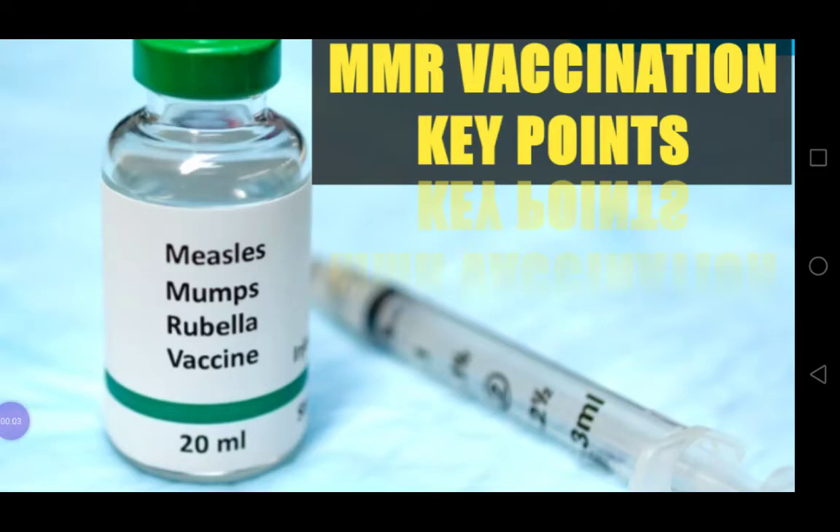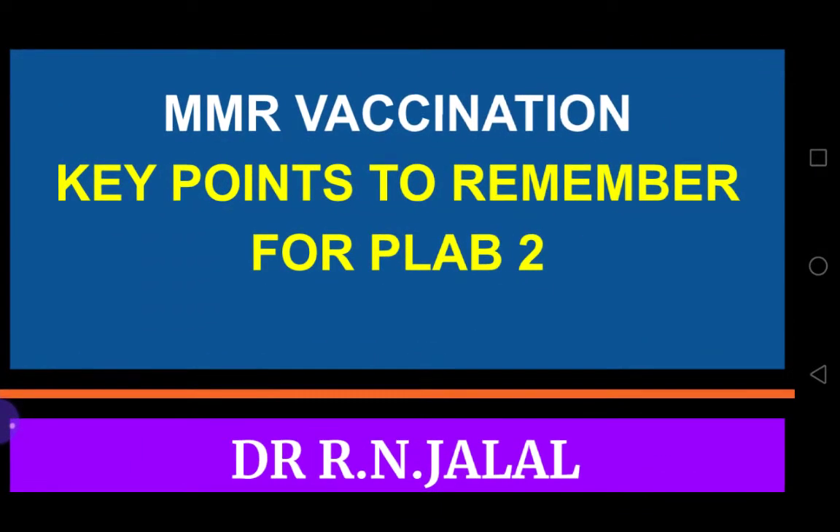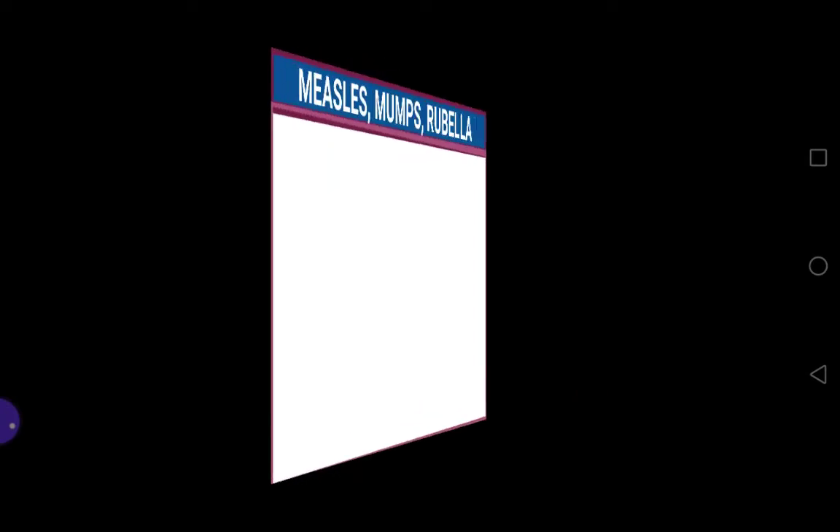Another very important pediatric topic for PLAB-2 examination: MMR vaccination. In this video, I will discuss key points to remember for your PLAB-2 examination — measles, mumps, and rubella.